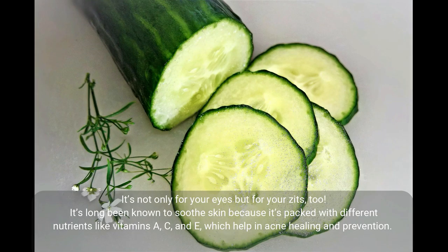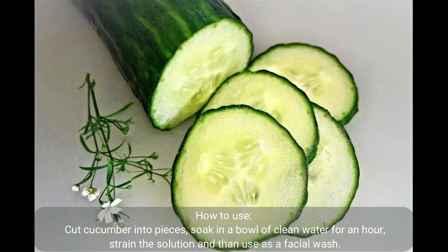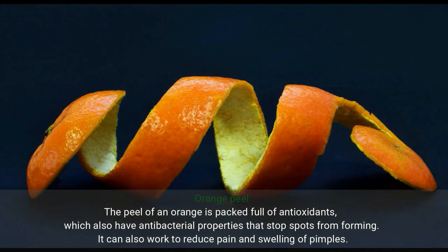Cucumber. It's not only for your eyes but for your zits, too. It's long been known to soothe skin because it's packed with different nutrients like vitamins A, C, and E, which help in acne healing and prevention. When used regularly, cucumber can prevent the development of oily skin and, over time, acne breakouts. How to use: cut cucumber into pieces, soak in a bowl of clean water for an hour, strain the solution, and then use as a facial wash.